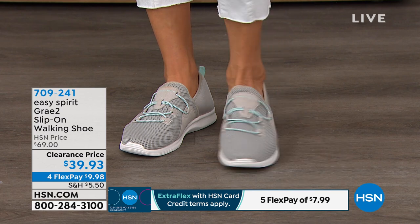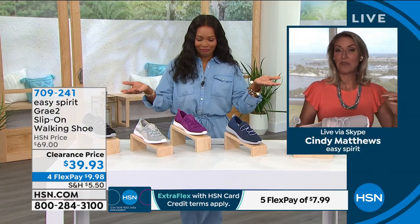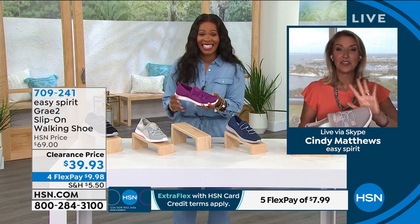Cindy Matthews is joining us with Easy Spirit. The warm weather is here for the whole country, and that's when you're going to be so happy to have such a comfortable walking shoe. You get that full coverage, but you don't have to deal with any laces, buckles, or hook-and-loop closure. You get the breathability and adjustability you really want during warmer temperatures. That upper is a great mesh fabric — comfortable against your skin on the inside, but very breathable to allow air to circulate.